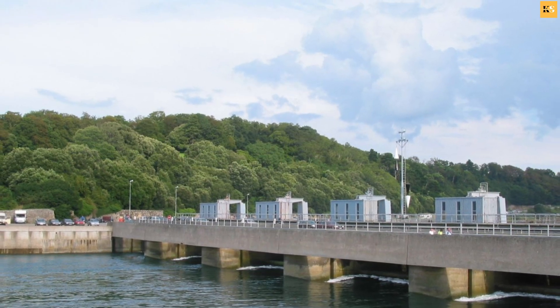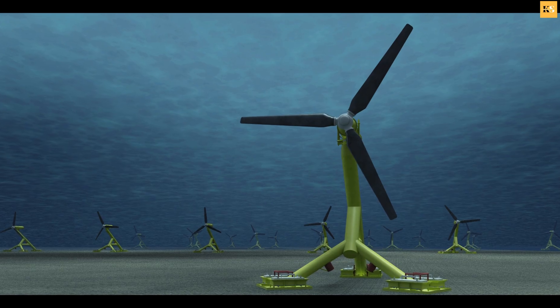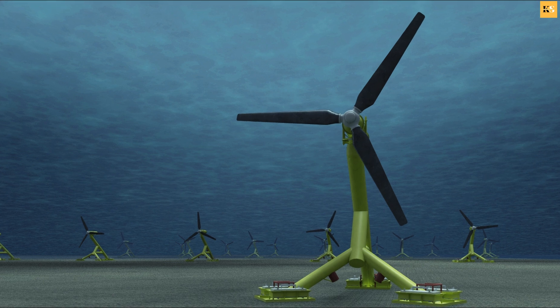Tidal energy systems can have a high efficiency rate. Because water is denser than air, tidal turbines can generate more power at lower speeds than wind turbines.